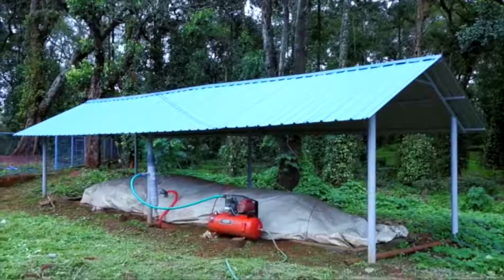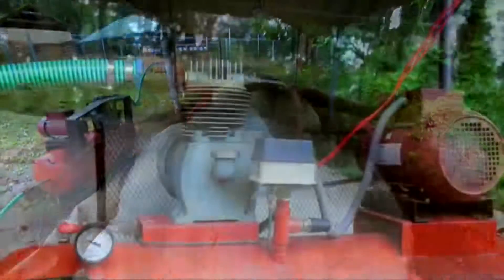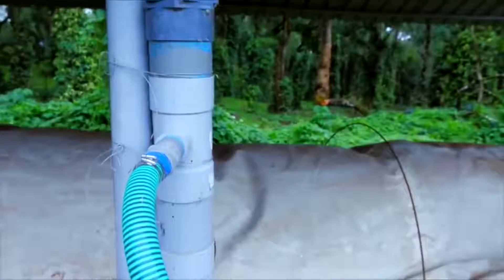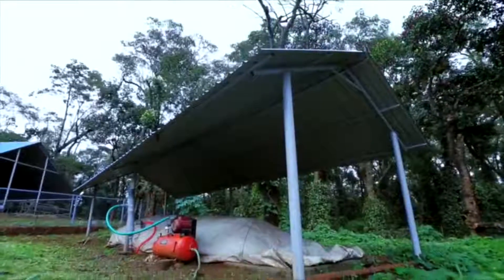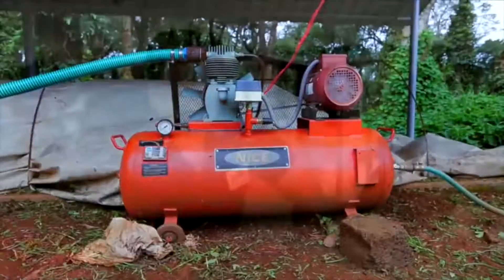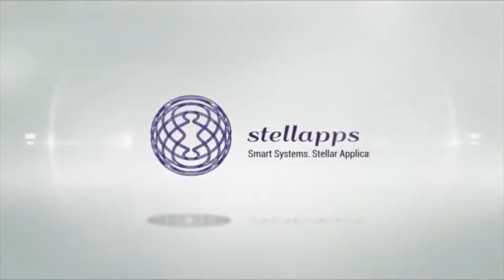Biogas produced from the dung of milch animals at the farm can be used to produce heat, electricity, or cooking fuel on site. STALAPS will be responsible for setting up a 90 cubic meter biogas plant at the farm, and will help produce the required electrical power at the farm from the biogas generated. We are happy with the Smart Move system from STALAPS.